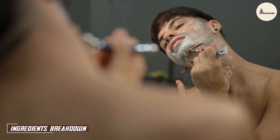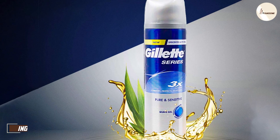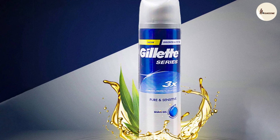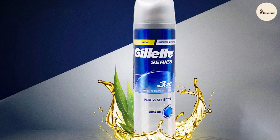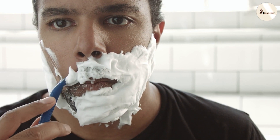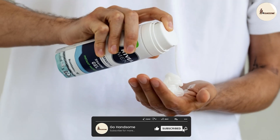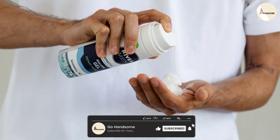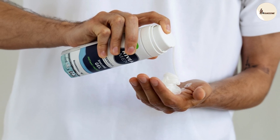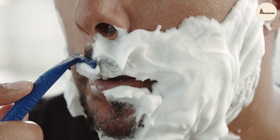First things first, let's take a closer look at what goes into these shaving gels. Gillette, known for its cutting-edge technology, brings us a blend of lubricants and moisturizers designed to protect your skin while delivering a close shave. Nivea, on the other hand, leans into its legacy of skincare expertise, incorporating ingredients like aloe vera and chamomile to soothe and hydrate the skin. Both brands have their unique approaches, catering to different skin types and concerns.